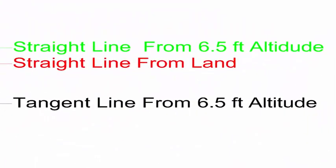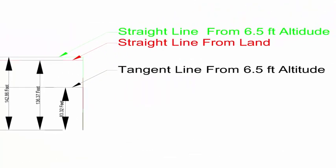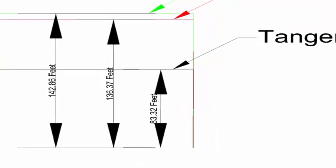From an altitude of 6.5 feet, mathematically there is no way you can see anything below 83 feet from the other side, because the distance is 14.3 miles.